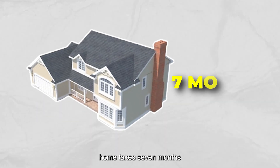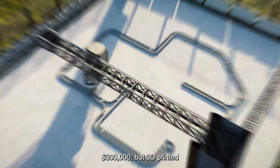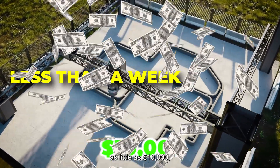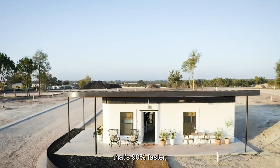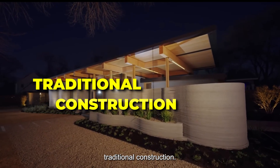The average American home takes seven months to build and costs over $300,000. But 3D-printed houses can be built in less than a week for as little as $10,000. That's 90% faster and potentially 70% cheaper than traditional construction.